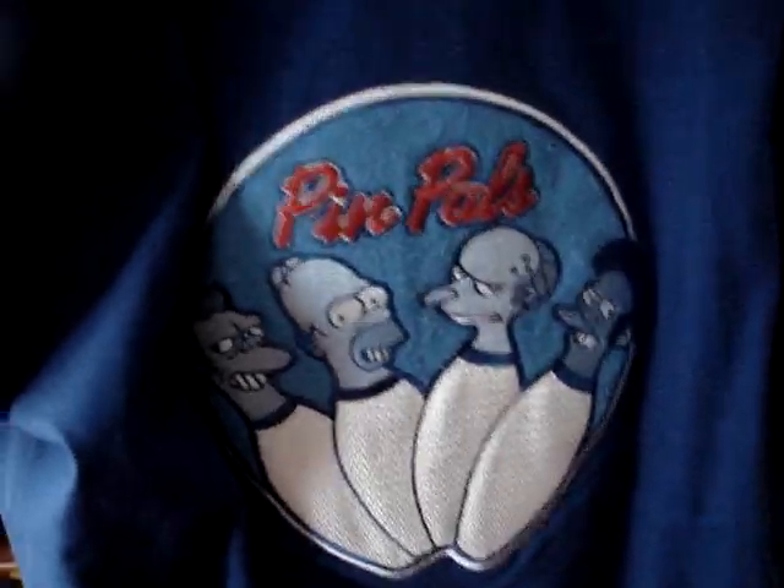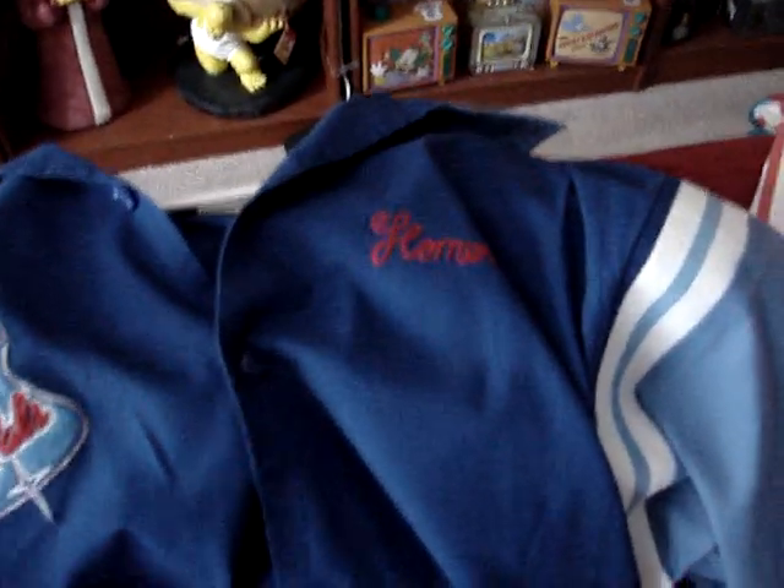Now here are the clothes. I don't display these clothes — I actually wear them. These two shirts came from Hot Topic. This is the famous Pin Pal shirt, and on the back is the logo — Springfield Bowling League — and Homer's name is up on the breast there.